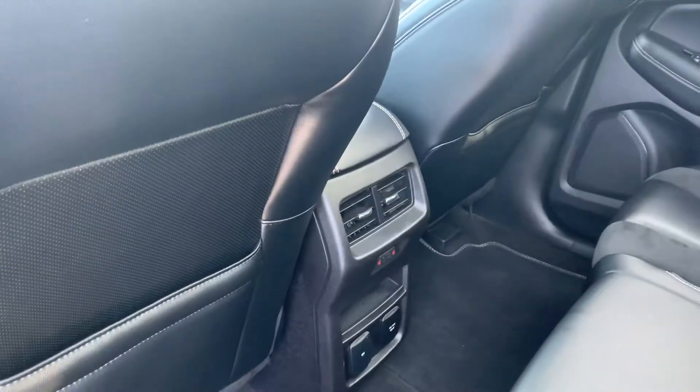Back seats are in great shape as well — tons of space back here. Looks like they've rarely if ever been really used, and you do have the heated seats in the back as well.